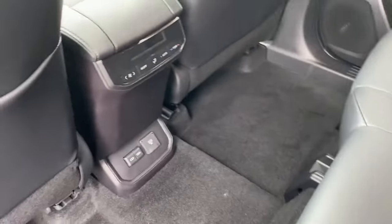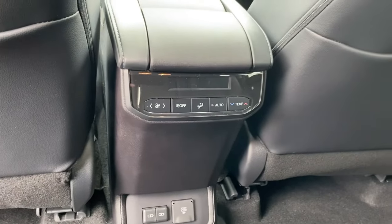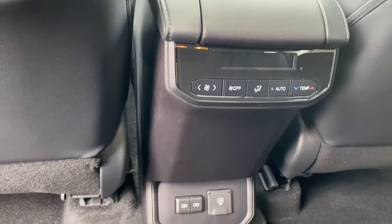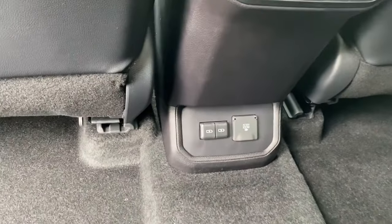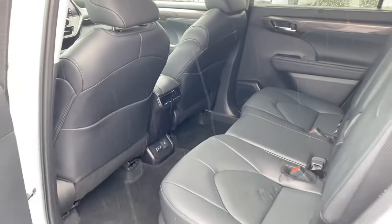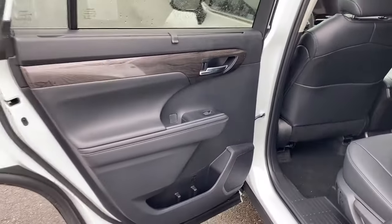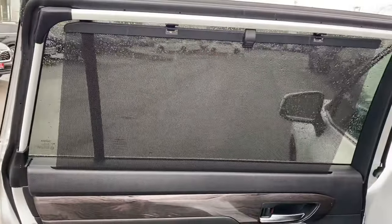Another nice touch with the Limited is the rear air controls behind the center console — a digital readout with air temperature, fan speed, and airflow direction. Right below there you get dual USB ports plus a 120-volt power outlet. If you've got kids in the back, they can charge their electronic devices. And if it's sunny but they don't want to be blinded by sunlight, there are sun shades built right into the door panels, and they're really durable too.